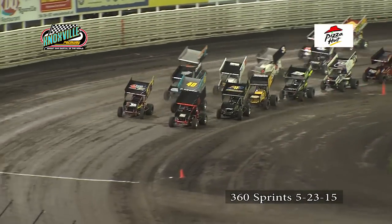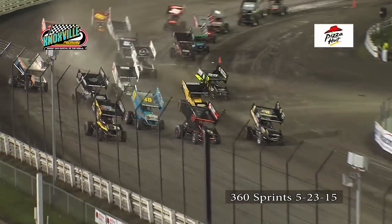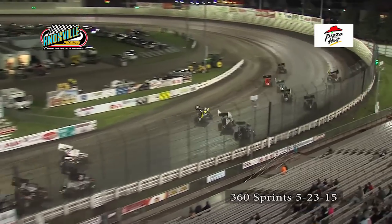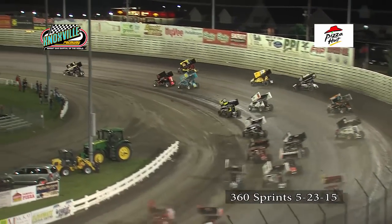Justin Clark on the flag stand, taking a look at the field as they come off of turn four. Coming to the white line, green flag waves — look at them go three wide, nearly four wide, down the first straightaway here on the start.